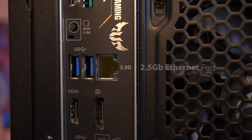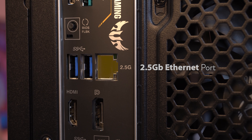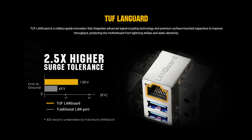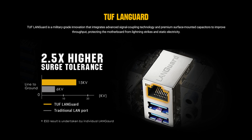And since it's designed for gaming, of course it has super-fast internet connectivity with a 2.5GB Ethernet port, as well as an M.2 key slot if you want to stick in a Wi-Fi card. It also features TUF Landguard with 2.5x higher surge tolerance to protect your motherboard from lightning strikes and static electricity.